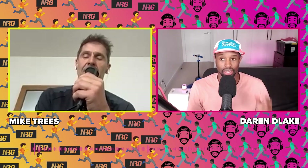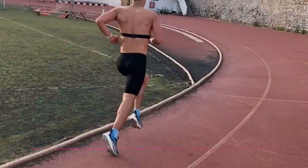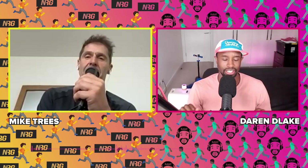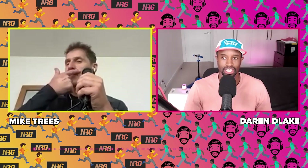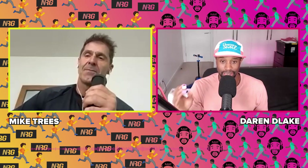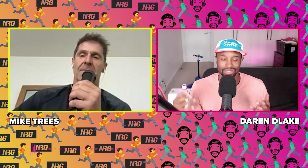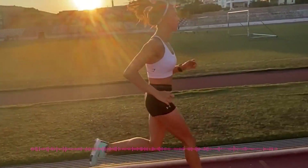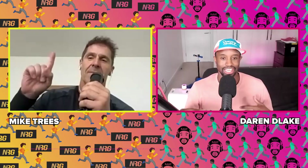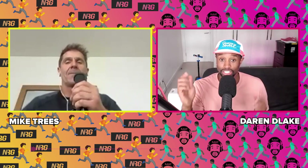A traditional VO2 max workout is intervals of three to five, or five and a half minutes, at around current 5K pace, with a two and a half to three minute rest. The reason is you want to get your heart rate lower so you don't build up lactate, because this is not a tempo run — this is not a lactate test. There have been studies showing you can be on the lower end of the range and still get benefits.